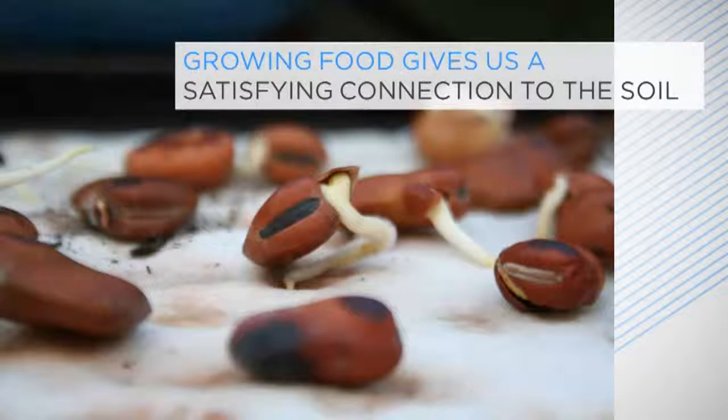This course takes you through a whole growing year, so you can sow and plant as we go. This first lecture gets you all set for planting. We'll cover how to assess your growing site, soil preparation and digging, as well as an introduction to composting and wormeries. Lecture 2 covers sowing and runs through lots of delicious easy crops to try. Future lectures will cover summer and finally autumn and winter.